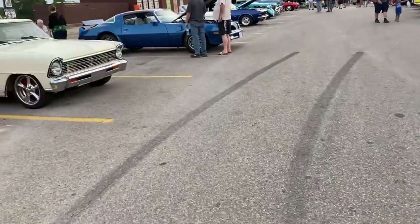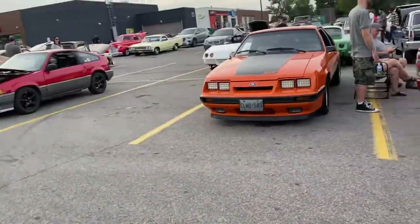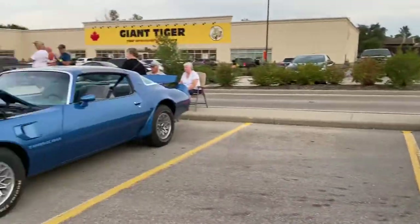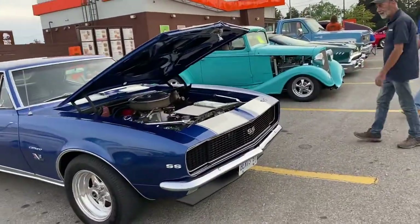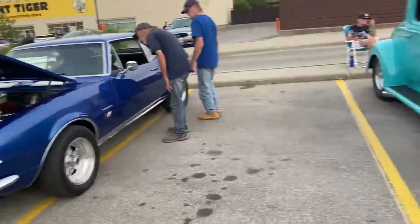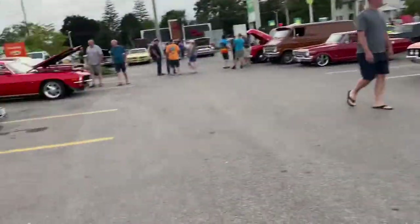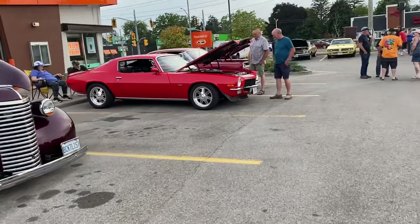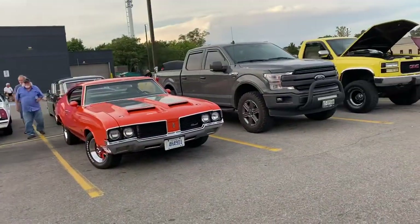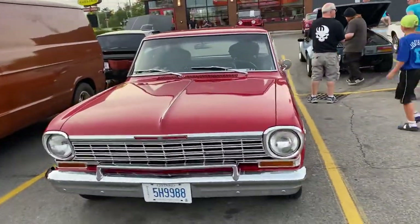You should have some nice cars on these cruise nights. Another Camaro SS 396, first gen — I really like those. Early 70s Camaro, Oldsmobile Cutlass, Chevy Nova.